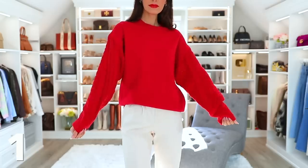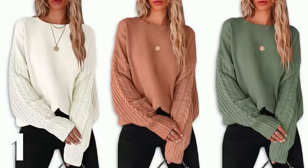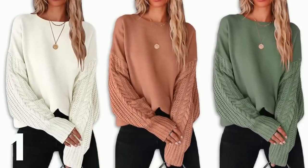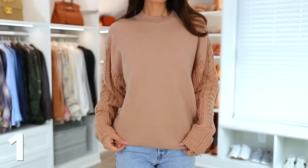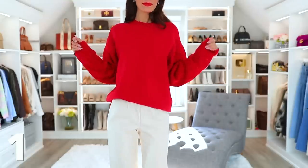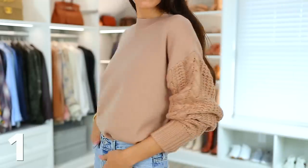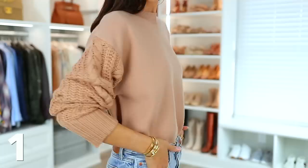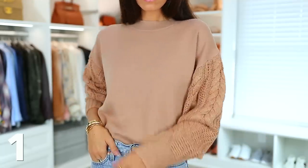Up first, we have this sweater slash sweatshirt. I shared the red one in my Black Friday video and I love it so much — you guys loved it too — and I ended up ordering it in this beige color. It makes a great gift at a really good price point with awesome quality. The beauty of it is it feels like you're lounging but you can totally dress it up. Here's me wearing the red with faux leather pants and a red lip — such a good holiday look — and here it is in beige with jeans.